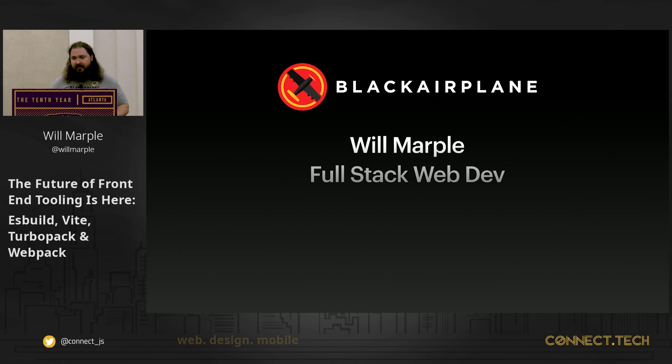My name's Will Marple. I am a full-stack web developer at an agency in Woodstock called Black Airplane, and I specialize in PHP Laravel, MySQL in the backend. I have experience with Angular, React, and prefer and love Vue in the front-end.